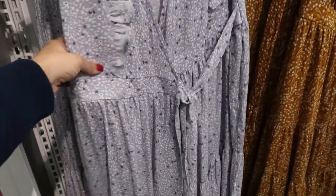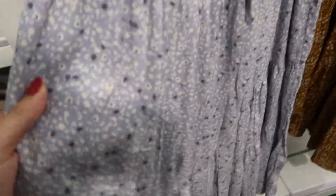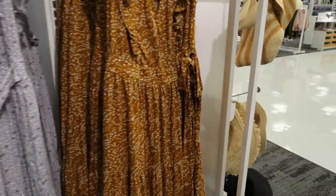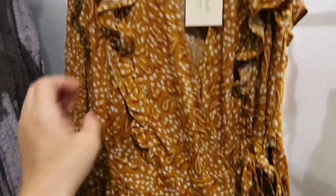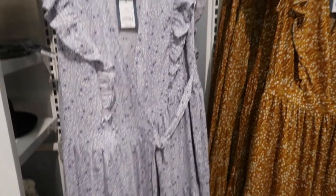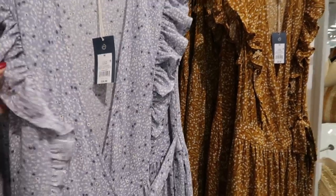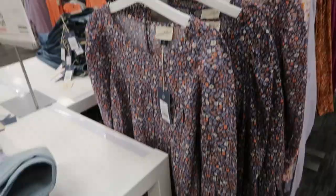Universal Thread also has these maxi length dresses — there's a wrap style on the top, then a little waistband and a couple of tiers. There is some shimmer throughout the fabric. It's $29.99 and comes in this blue color and also in mustard and rust. This also looks like it runs a little big, so you can size down.